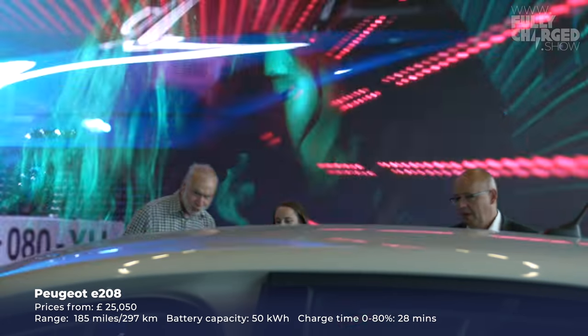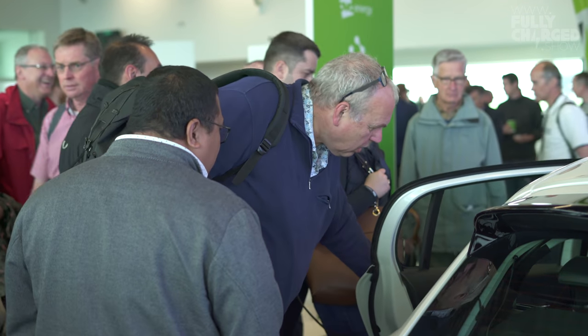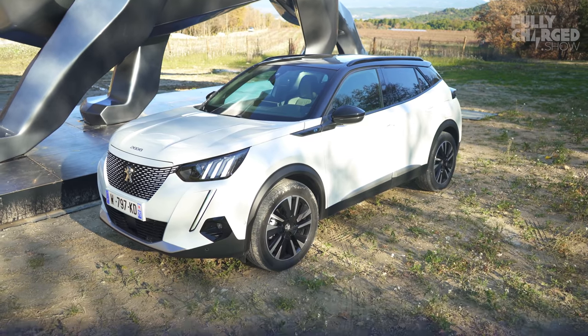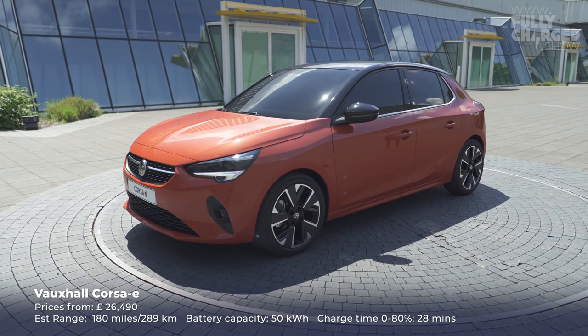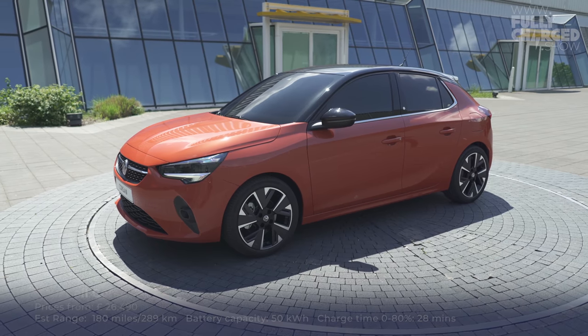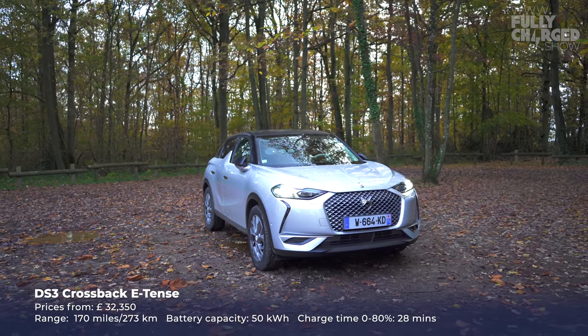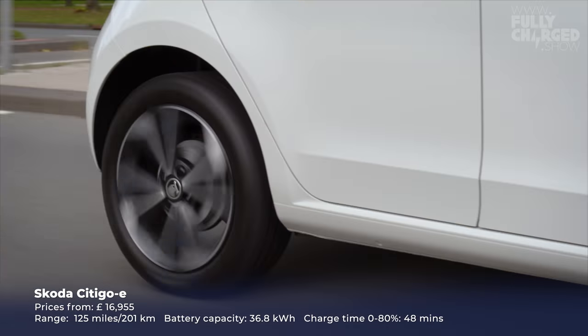Our audience at Fully Charged Live last year instantly fell in love with the Peugeot e-208 — the first time it was ever revealed in public. Now they've added the e-2008, a slightly bigger version, and we're going to be test driving that soon. Built on the same platform as the e-208 is the Vauxhall Corsa-e, which a lot of people are really interested in. The PSA group are doing a rather good job with their electric vehicles. Also from the PSA group is the DS3 Crossback e-Tense — not the cheapest option but it'll be a really nice car.